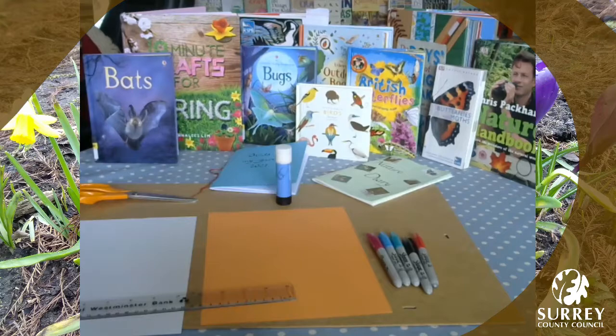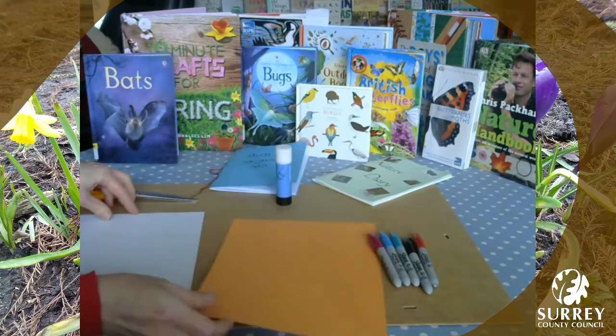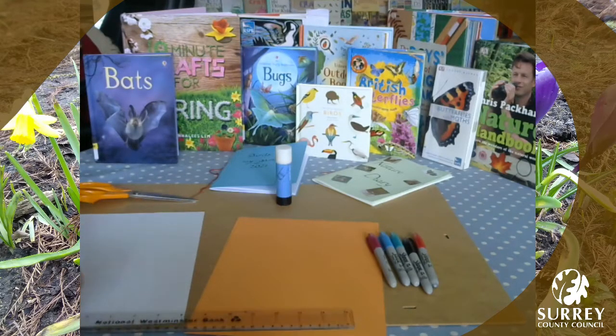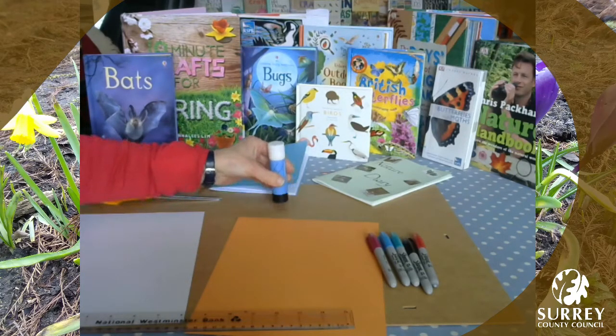Whilst you're waiting for your buds to blossom, you could make a game of bird bingo to record the birds you see when you're out and about. To make a game of bird bingo you will need a sheet of paper, a sheet of coloured card, a ruler, some coloured pens or pencils, a pair of scissors and some glue.